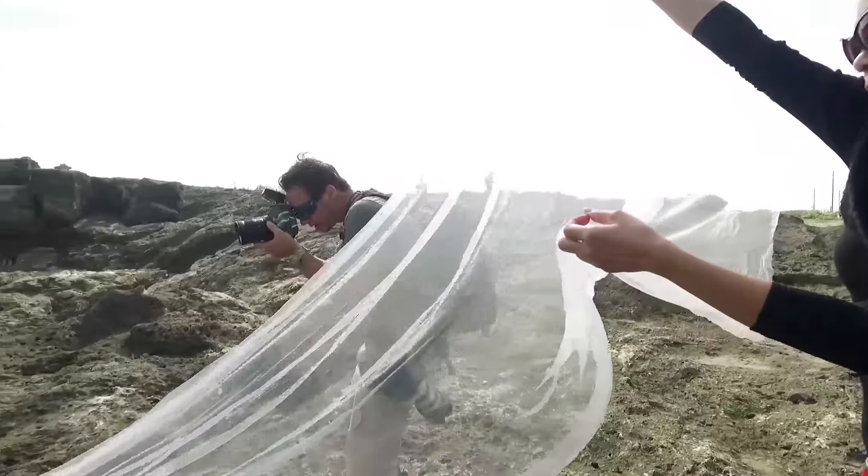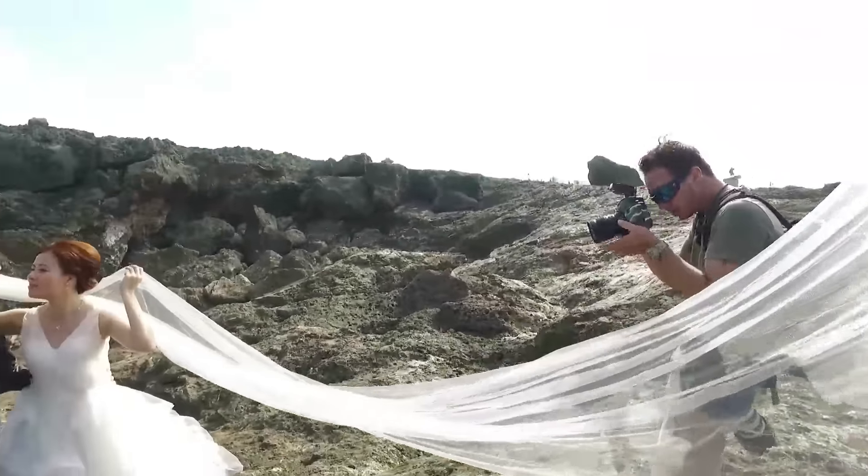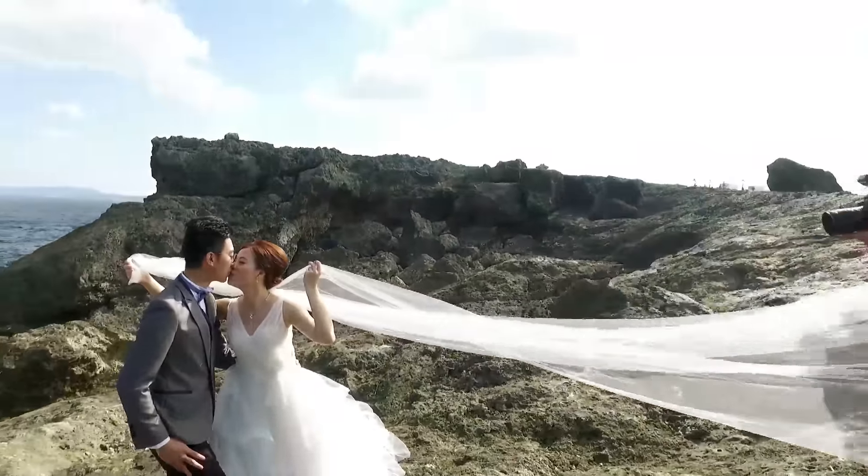We got some nice waves splashing up on the cliffs of Zanpa today, so let's try and hopefully we can get a couple.